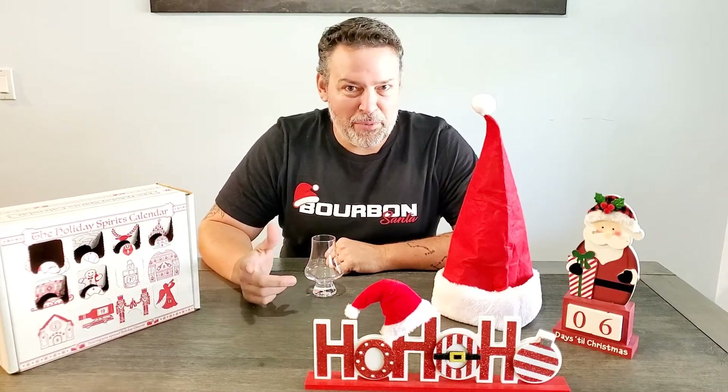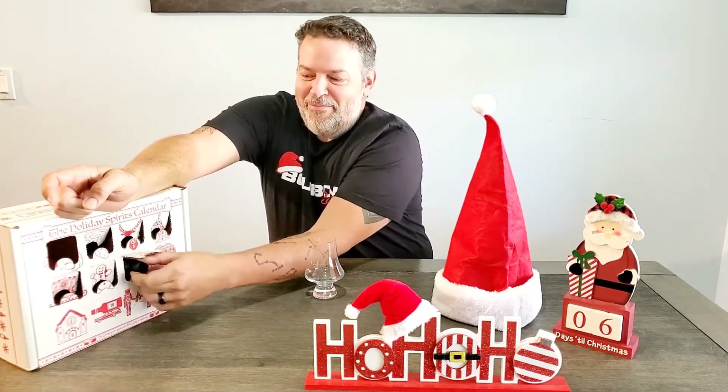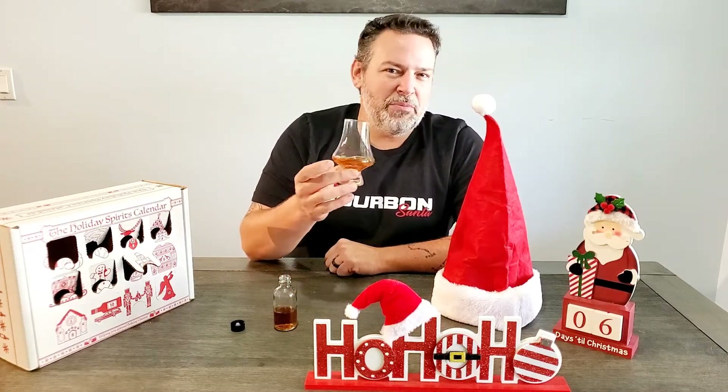Hi guys, welcome back to another Bourbon Santa video. Today is day seven of the 2020 advent calendar, and I've been looking forward to day seven for months because this is going to be special — a lot of you are going to have never tried this whiskey before. I will tell you that it is 104 proof, so go ahead and get it out and pour it in your glass because it might need a second to breathe.